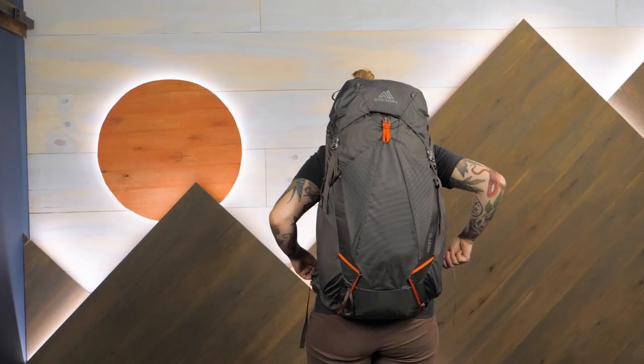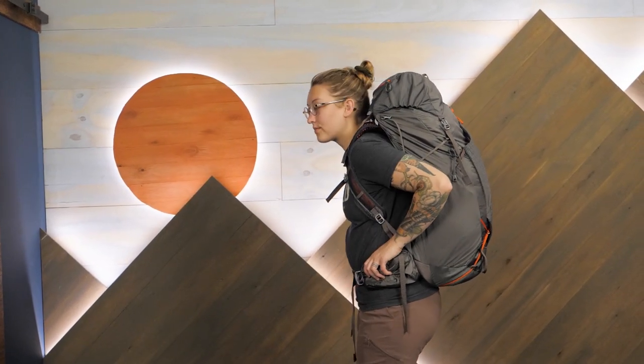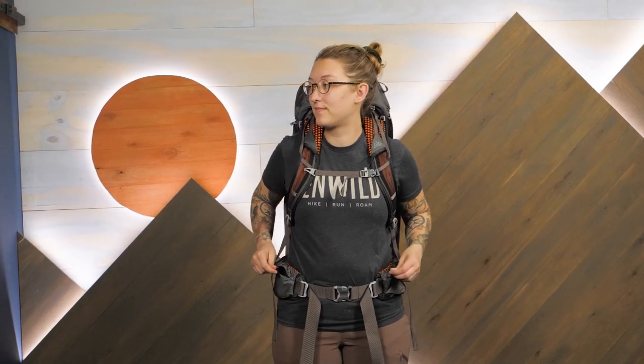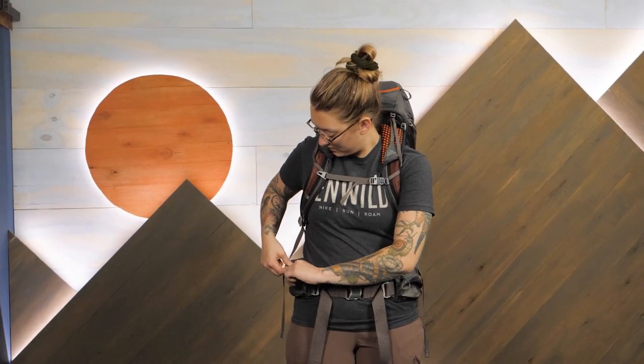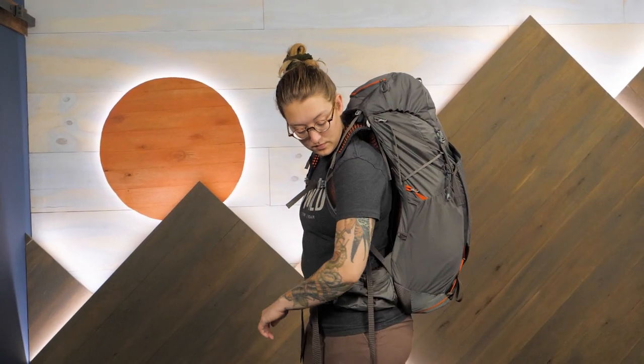If you're seeking a pack that weighs around 2.5 pounds and still packs in all of the great features you love on the trail, be sure to take a look at the Gregory Women's Facet Packs at inwild.com. While you're there, be sure to check out our other great gear and helpful advice. Thanks for watching and we'll see you on the trail.